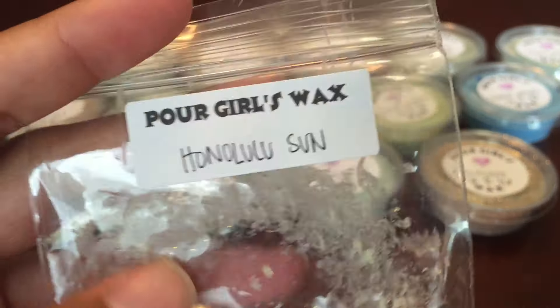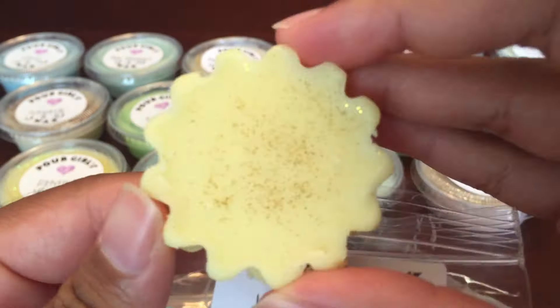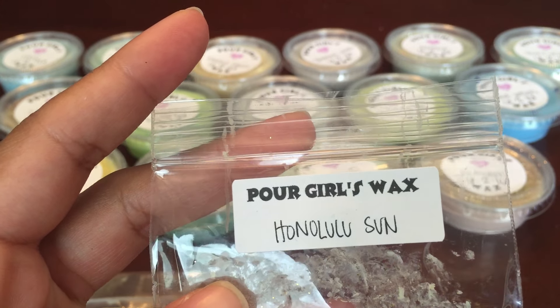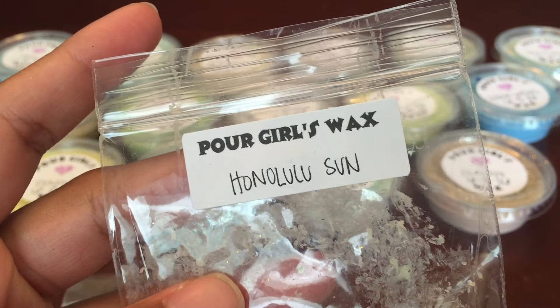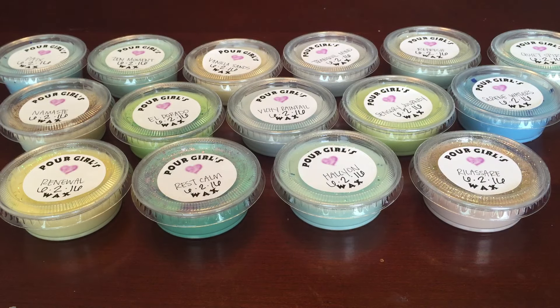The next one is Honolulu Sun, which I'm assuming is the Bath and Body Works dupe. This is how it looks — so cute! And this smells exactly like the candle. It does smell a little powdery but beachy as well, just with a powdery note. But the candle also has that same powdery note.